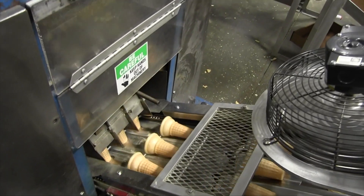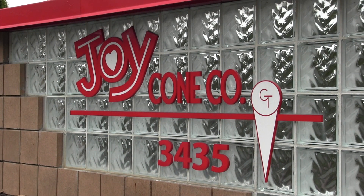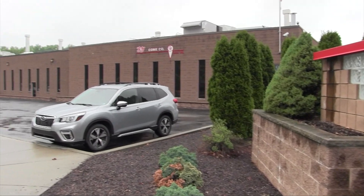My grandfather started the business in 1918, and my father, Joe George, took over in 1964. I transitioned into president in 2011. There are actually two expansions that we're going to be doing.